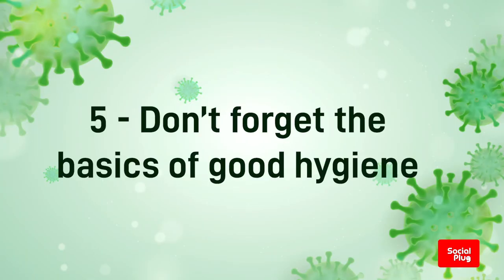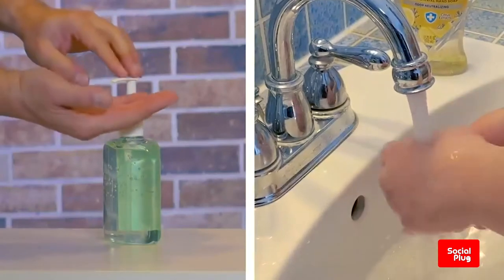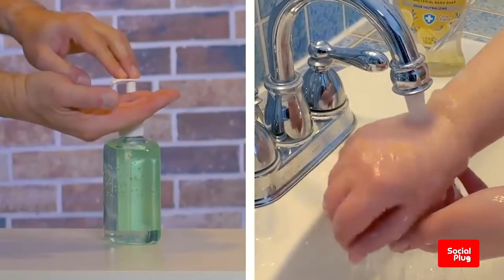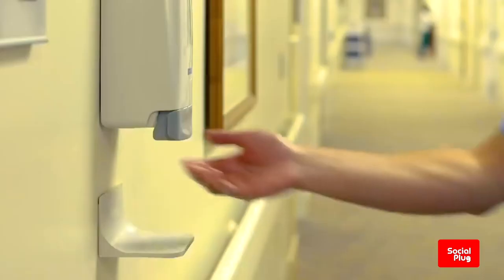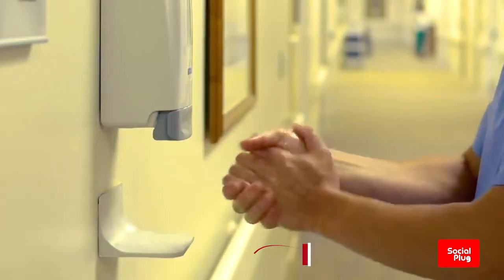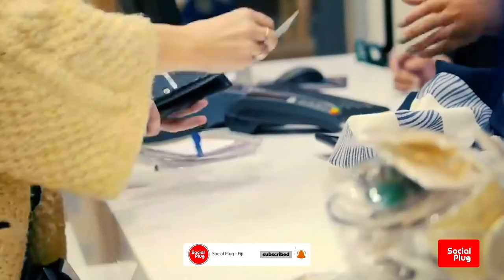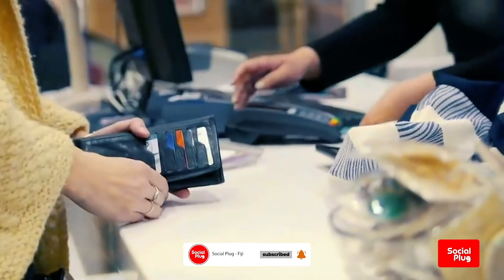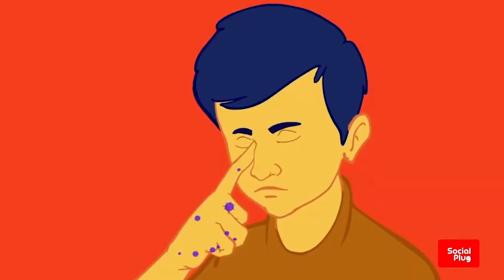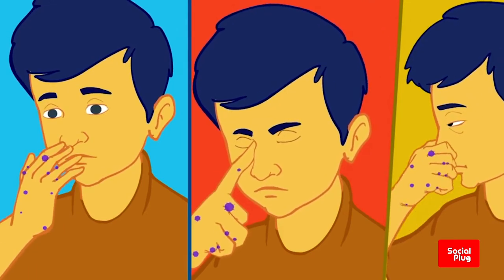Five, don't forget the basics of good hygiene. Regularly and thoroughly clean your hands with an alcohol-based hand rub or wash them with soap and water. This eliminates germs including viruses that may be on your hands. Avoid touching your eyes, nose, and mouth. Hands touch many surfaces and can pick up viruses. Once contaminated, hands can transfer the virus to your eyes, nose, or mouth. From there, the virus can enter your body and infect you.